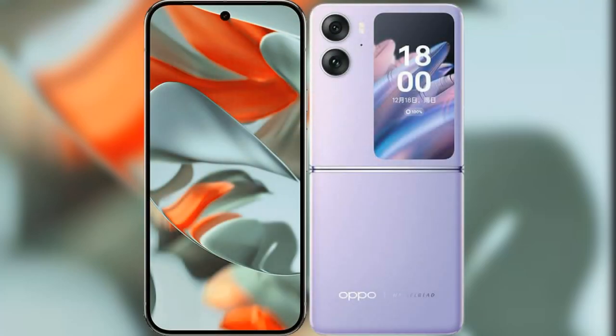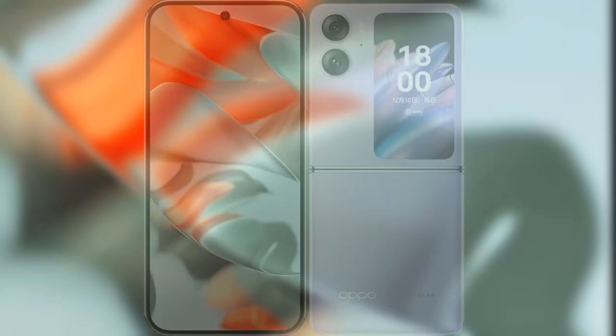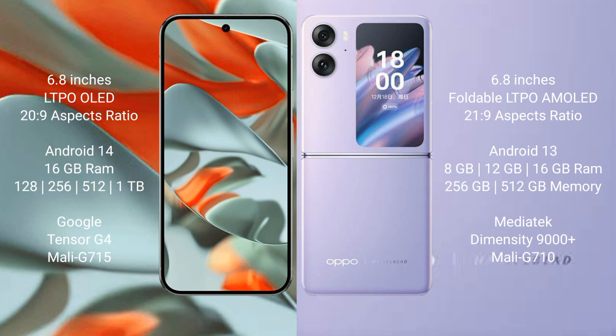I will compare the new Google Pixel 9 Pro XL with Oppo Find N2 Flip. Google Pixel 9 Pro XL has a 6.8-inch LTPO LED display and a refresh rate of 1 to 120Hz. Oppo Find N2 Flip has a 6.8-inch foldable LTPO AMOLED display.